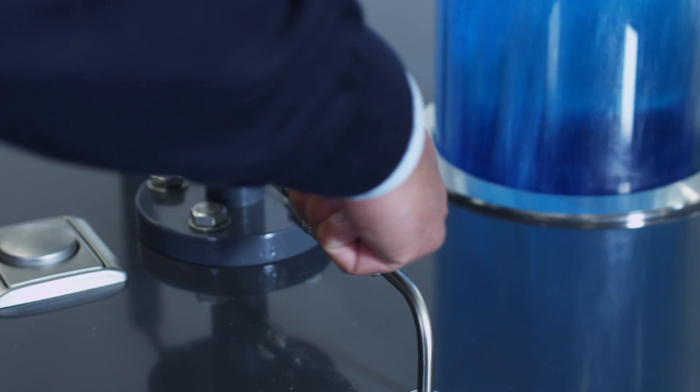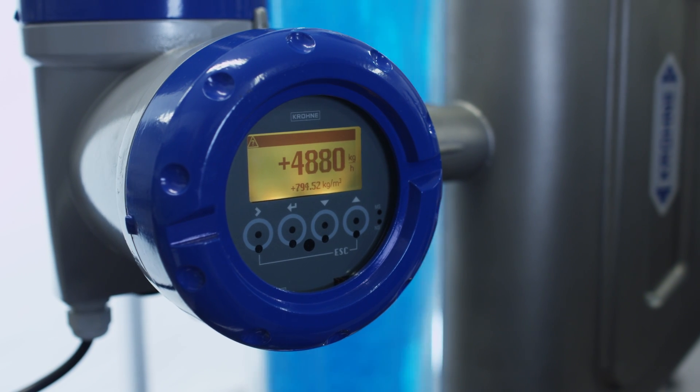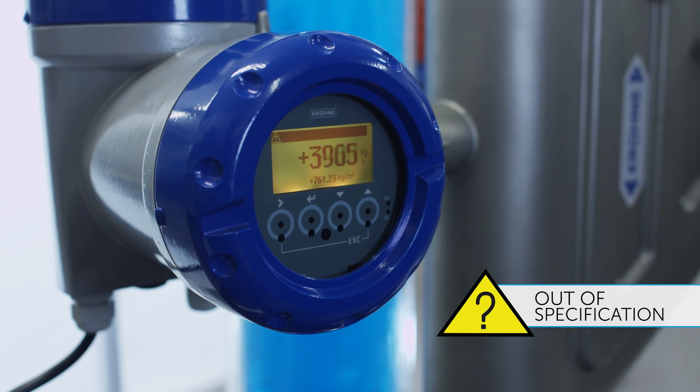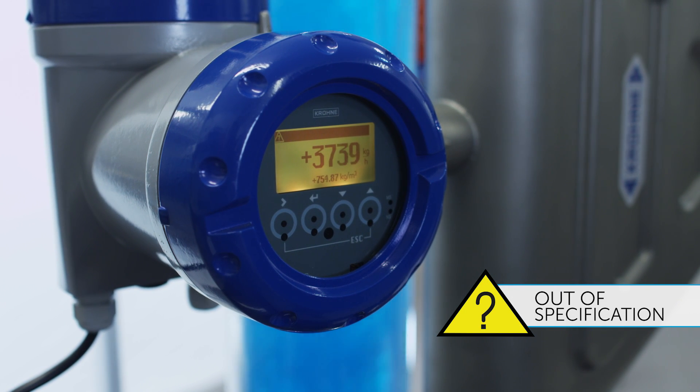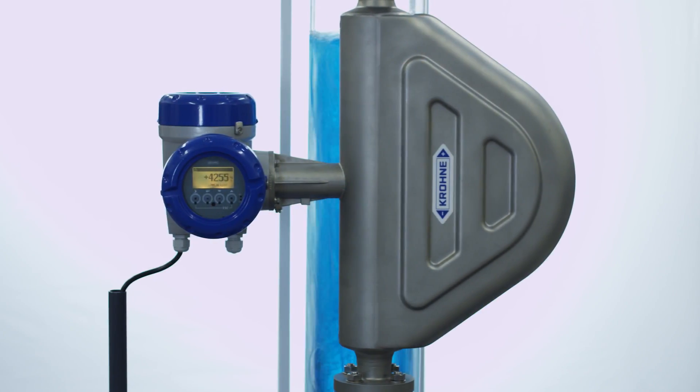Let us now increase the amount of gas massively. Thanks to EGM, the device still measures and displays the measured value as well as the warning message. The EGM technology ensures that the measurement continues continuously and reproducibly, despite gas entrainment in the medium.